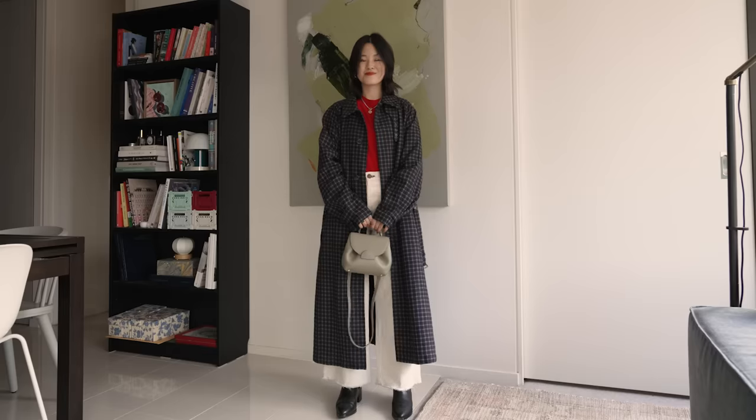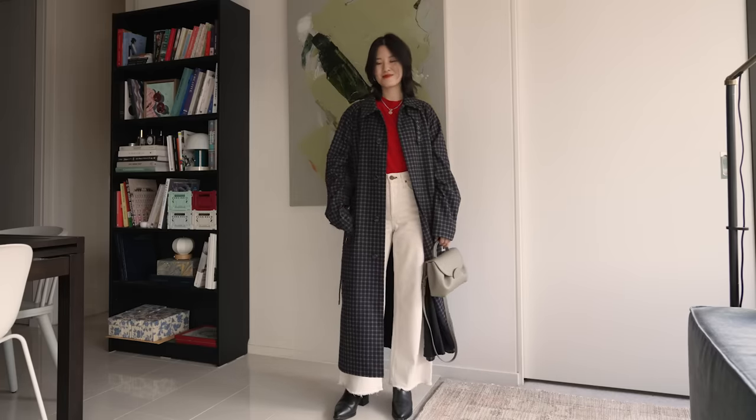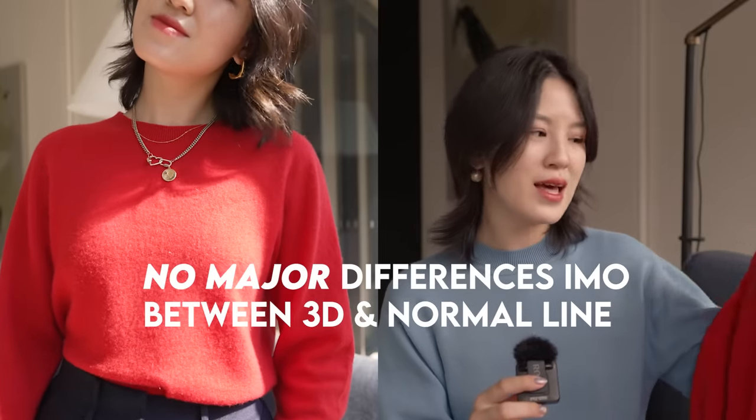Another knitwear piece Uniqlo does really well is their cashmere crewnecks. The quality is really good — it's very soft so I can wear it on my bare skin with no issues, and it's very comparable to other knitwear brands that make cashmere crewnecks, which are often more expensive. This cashmere crewneck is part of their 3D collection, which comes in tons of really beautiful colors. The 3D knit is slightly more closely knit, which makes it more durable and it's meant to peel less. I have noticed that I haven't seen any peeling. I do prefer this 3D style over the original, though the original is not bad either.